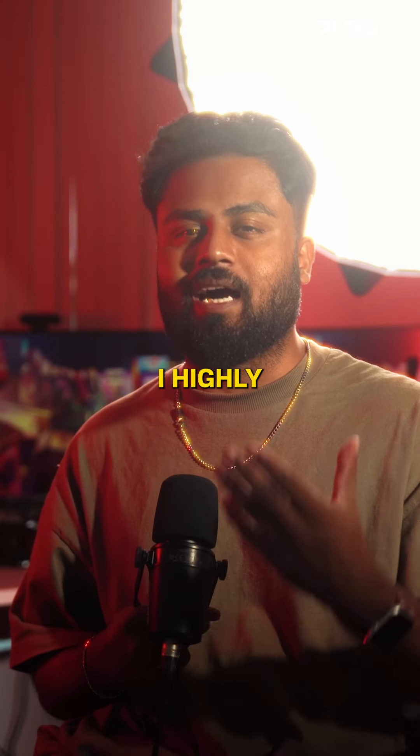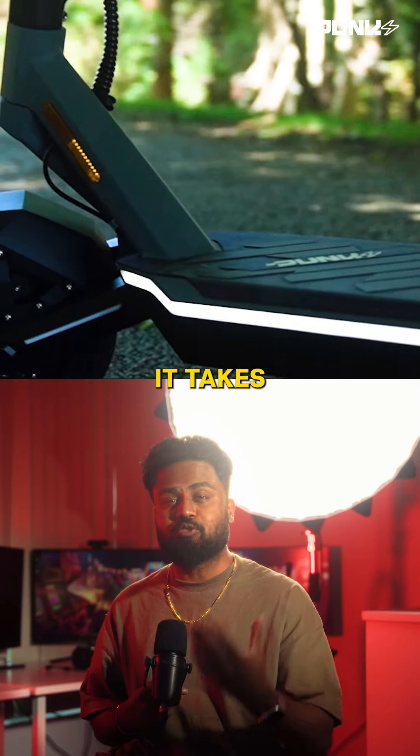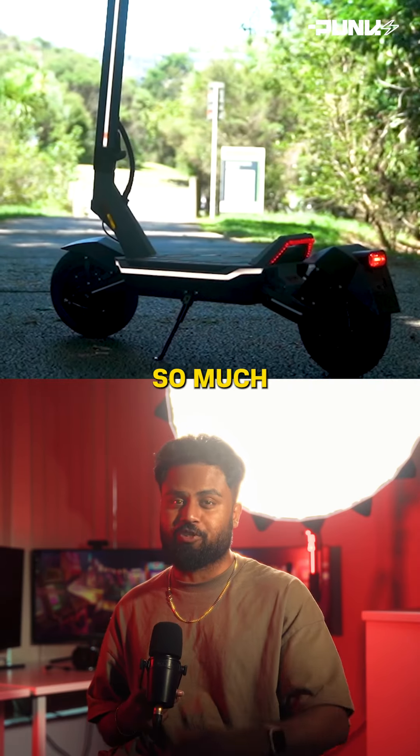If you're thinking about an e-scooter, I highly suggest you check these guys out. It takes what you expect from an e-scooter and enhances it so much more.